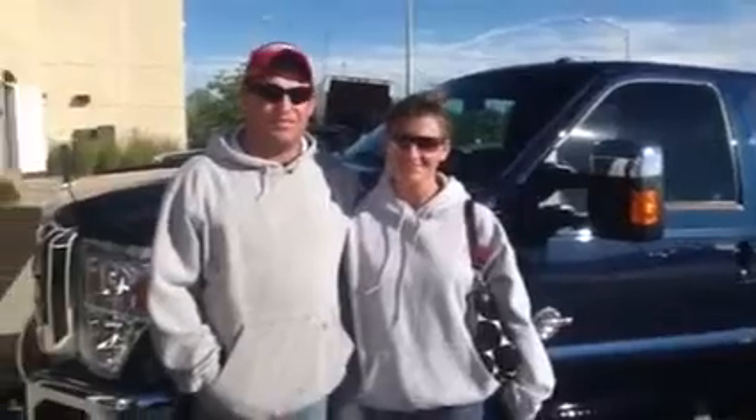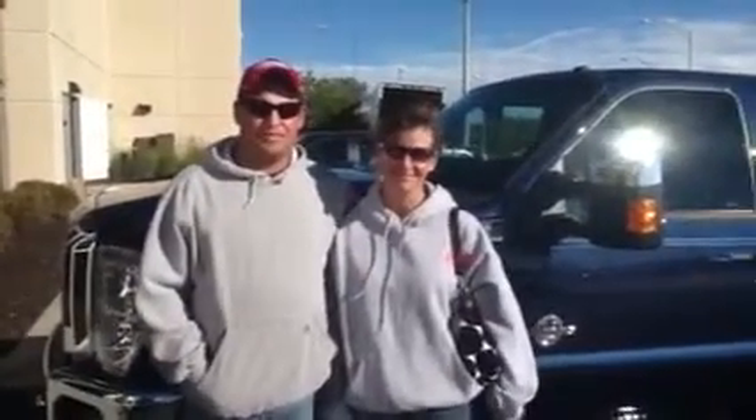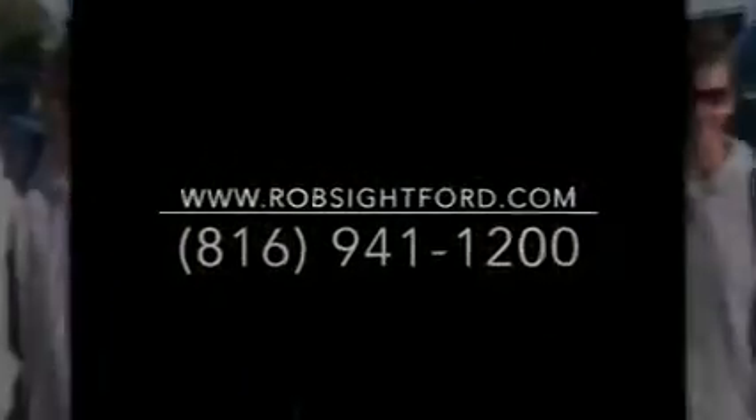Yes, sir. We try to say that we make it easy here — which is an easy deal. Yes, it is. Alright, guys, thank you so much and enjoy this absolutely beautiful truck. Thank you.